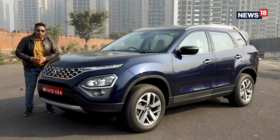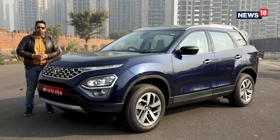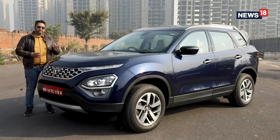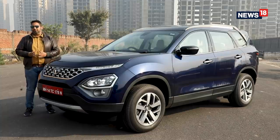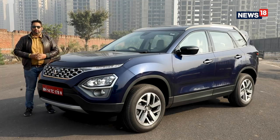You might be confused about what's so different about Harrier and Safari in terms of design, and I won't blame you, because Safari is actually a Harrier with an extended length and increased height. But that is also good in part because Harrier is one of the best looking SUVs in India, which automatically makes the Safari a good looking SUV.